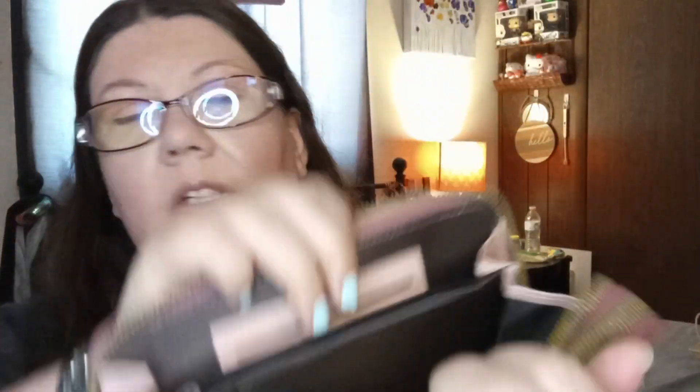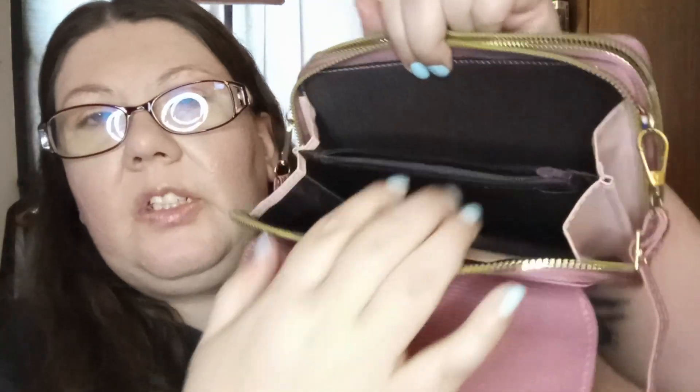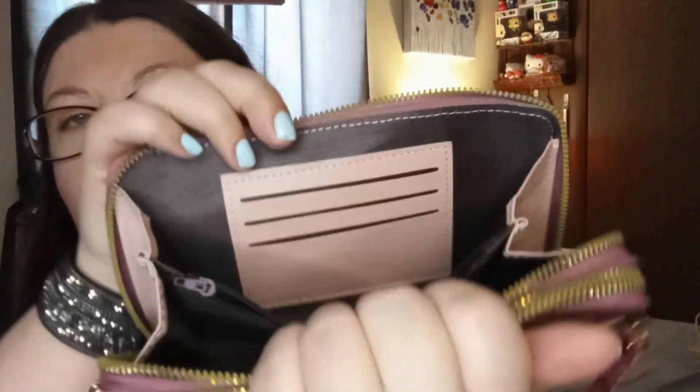Open it up. On the first one you've got two little slots there. And then the second one, you've got a slot there. And then there's a middle one where you can put like change, and then this other one you can put like cards in it, and then whatever else. So there's that.